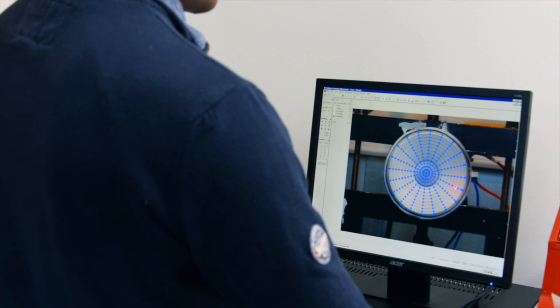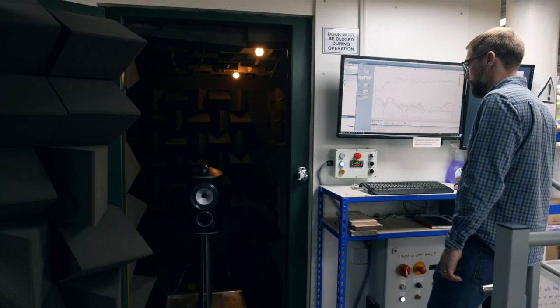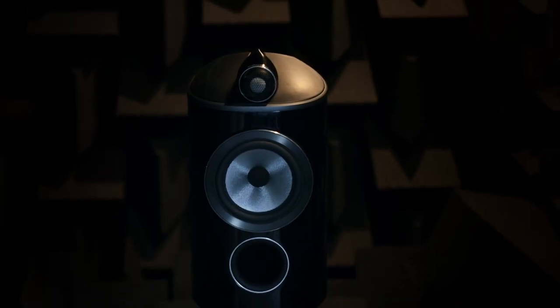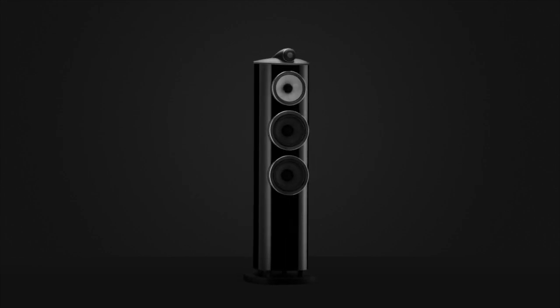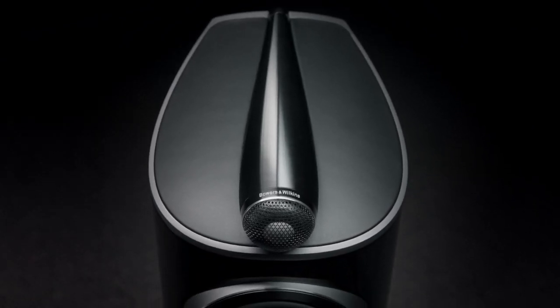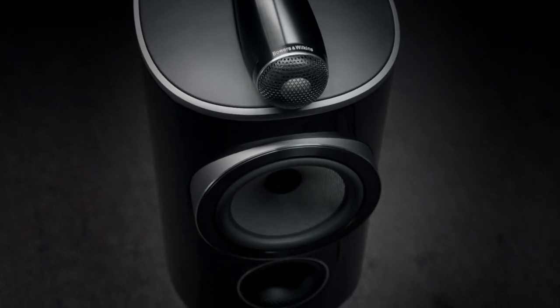From my point of view, we concentrate on the driver technology first — get that right, qualify it — then we start working on what we're going to do with the new cabinet constructions and how we'll incorporate new technologies. One of our real priorities for the fourth series of the 800 Series was to bring the 805 and 804 into the reverse wrap that we did for the floorstanding products in the last series. We now have a curving front baffle, which is a much prouder expression of the technology and heritage within 800 Series, and it also brings great acoustic benefits.